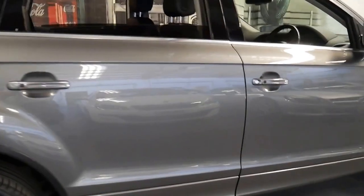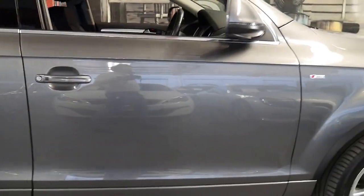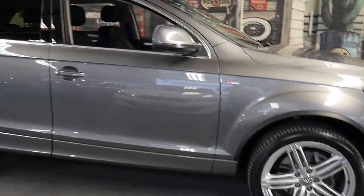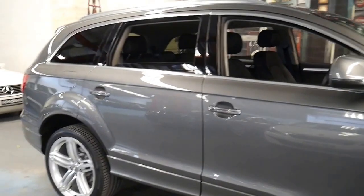It's great value with such low kilometres for such a late model Q7. Thank you again for watching and we look forward to hearing from you.